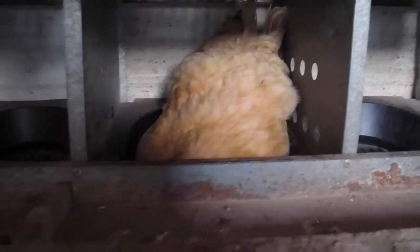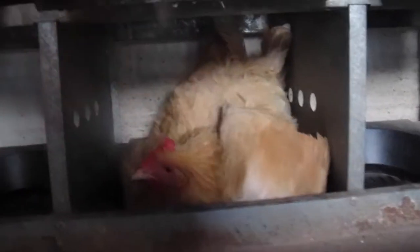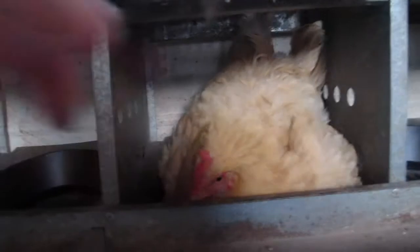This is the second one. She's not as broody as the first one. So what I do when I see a broody hen is I give them several days to tell me if they're really broody or not. I think she's getting there.